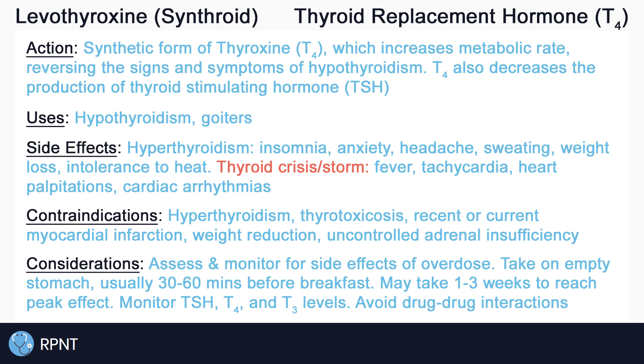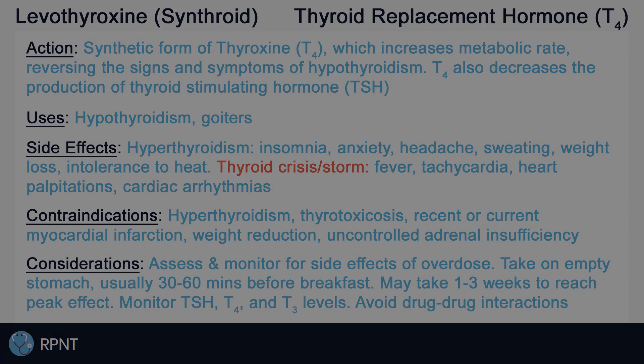Lastly, as with most drugs, there are many drug-to-drug interactions with levothyroxine, some of which include anticoagulants, antacids, epinephrine, and more. And that's about it for the basics of levothyroxine. If you have any questions, please let me know in the comments or visit rpnt.ca for more help.